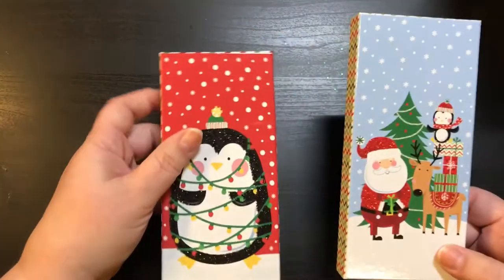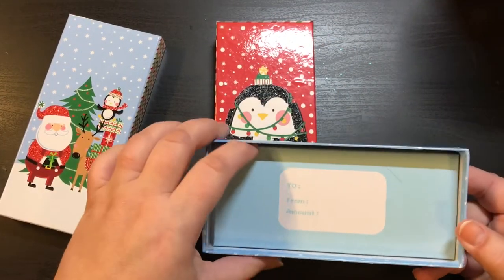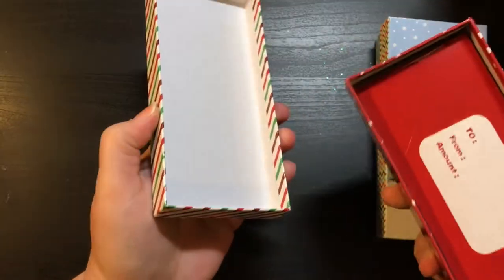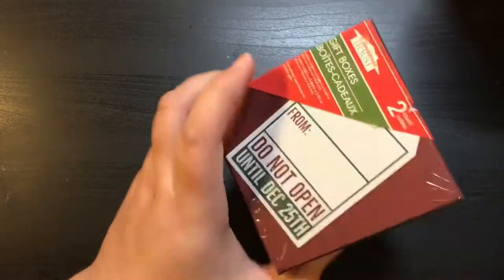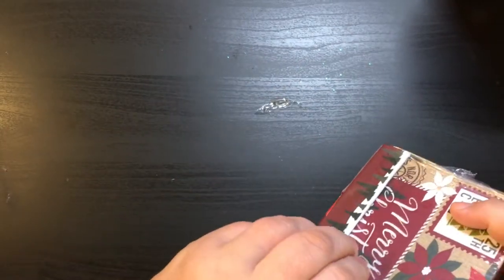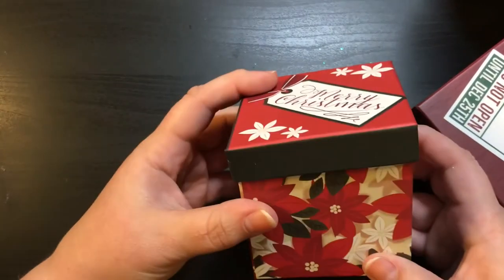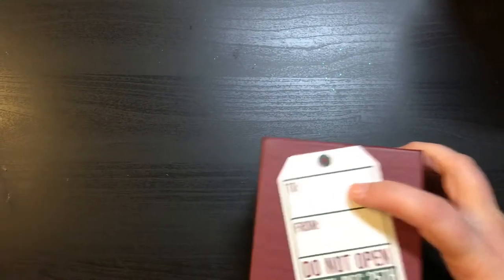I found a couple more boxes. There were many different designs, and on the inside it says 'to' and 'from' and an amount — they're like little gift card holders. Even if you don't use them for gift card holders, take that out and it's just a really cute little box. And one more box — this one says there's two, like little nesting boxes. They had a lot of different ones of these. Merry Christmas, and it says 'do not open.' A dollar for two of those — a really, really good deal.